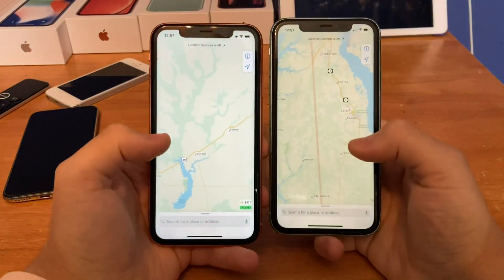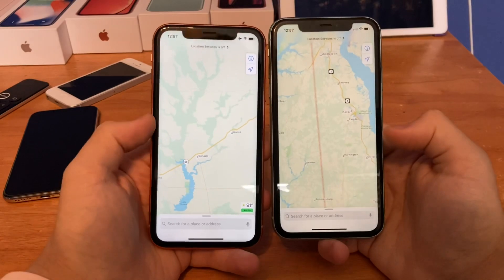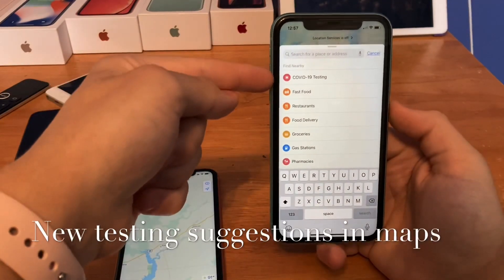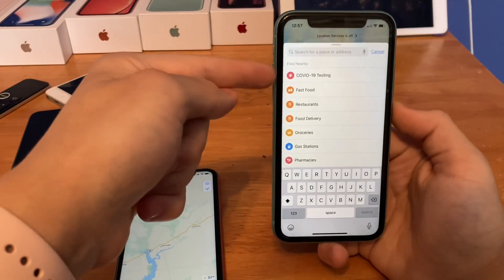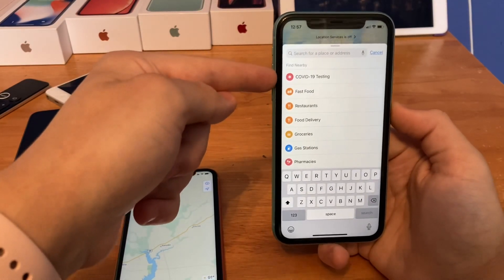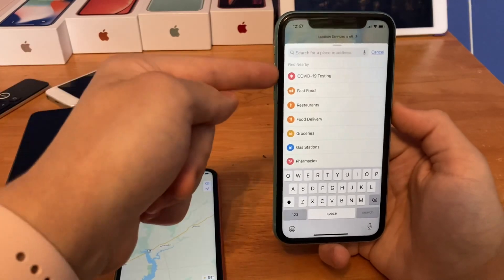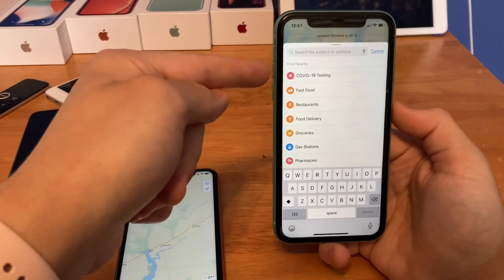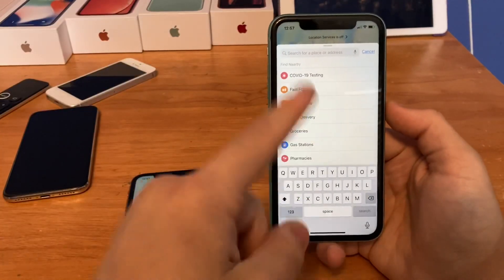The last change is in the Maps app, and this one was also available in beta 3. If you click Search and replace your address, there's a new category for testing location — specifically for locating COVID testing sites. So Maps can now show you where you can go get tested for diseases right nearby. That's a brand new option in the Find Nearby section available in both beta 3 and beta 4.